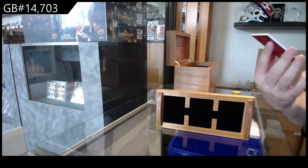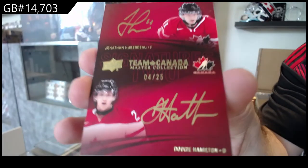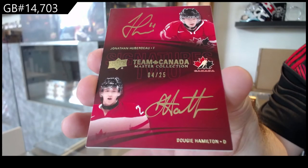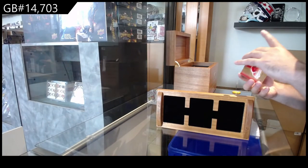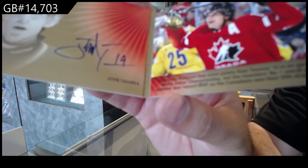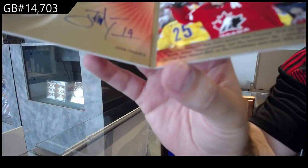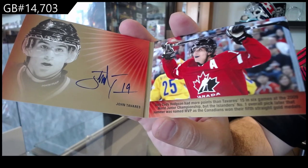Dual autograph out of 25, Hamilton-Huberdeau. Huberdeau-Hamilton. Booklet auto out of 25, John Tavares. John Tavares booklet autograph. John Tavares.